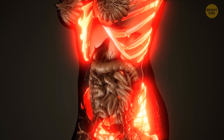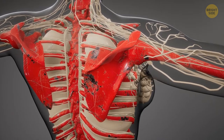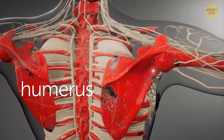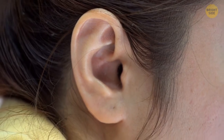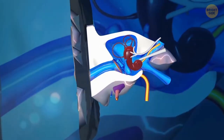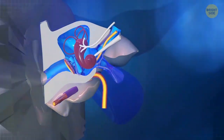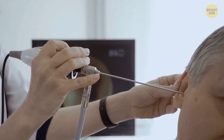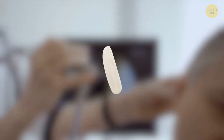The only bones that never grow are in your ears. We can hear thanks to these tiny bones, which transmit sound vibrations — doctors call them the ossicular chain. One of these, the stapes, is the smallest bone in your entire body, no larger than a grain of rice.